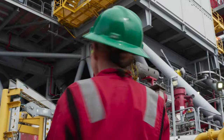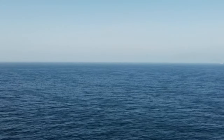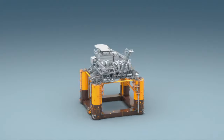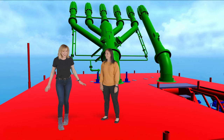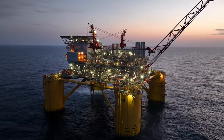Along the way, I discover what it takes to deliver deep water energy from one of the most remote locations on the planet. You're telling me this goes five miles down? I find out how Vito is constructed and why clever engineering — there's a lot of PhDs going on in there — and technology is making Vito one of the most compact and cost-efficient platforms Shell has ever made.